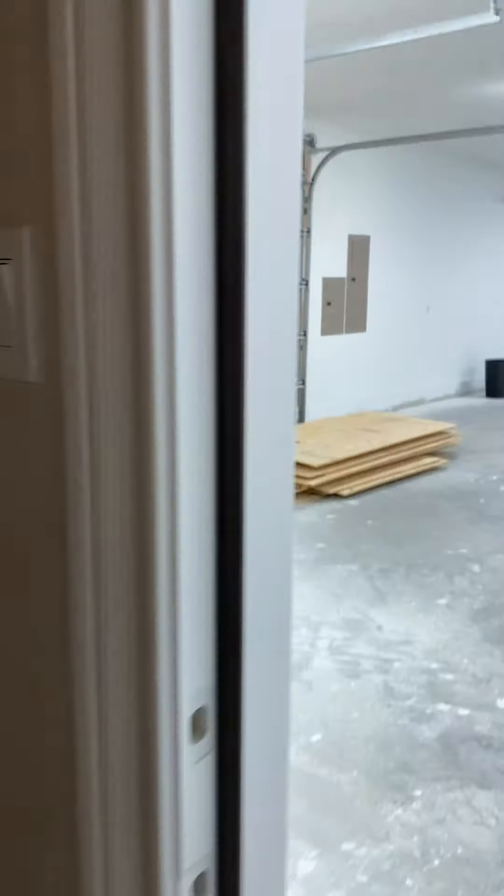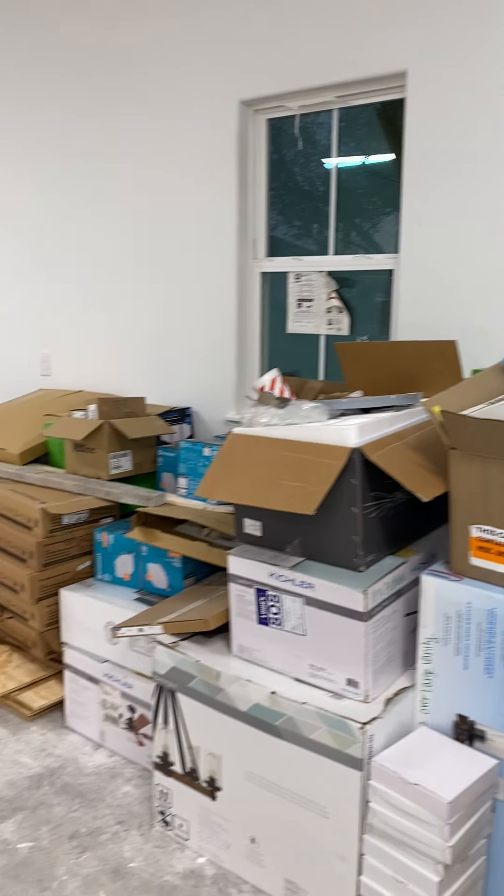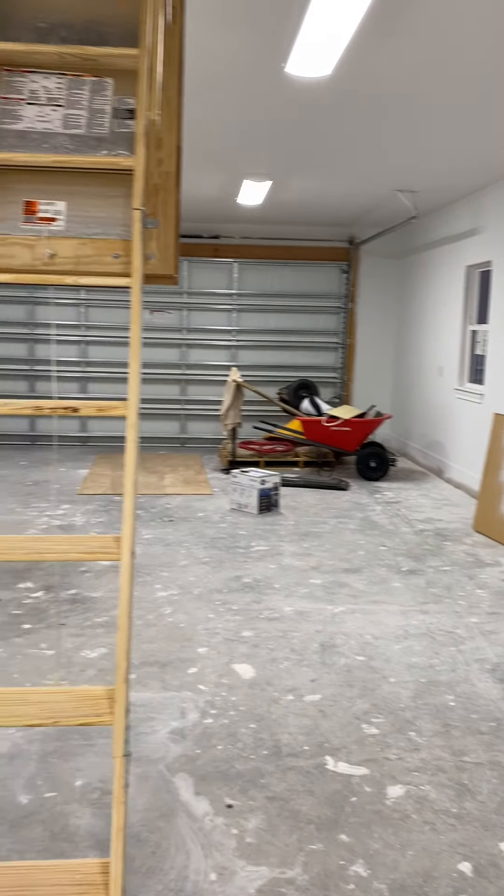Laundry room! So excited about this little place to hang clothes. Cabinets, cabinets, cabinets. I actually love doing laundry.